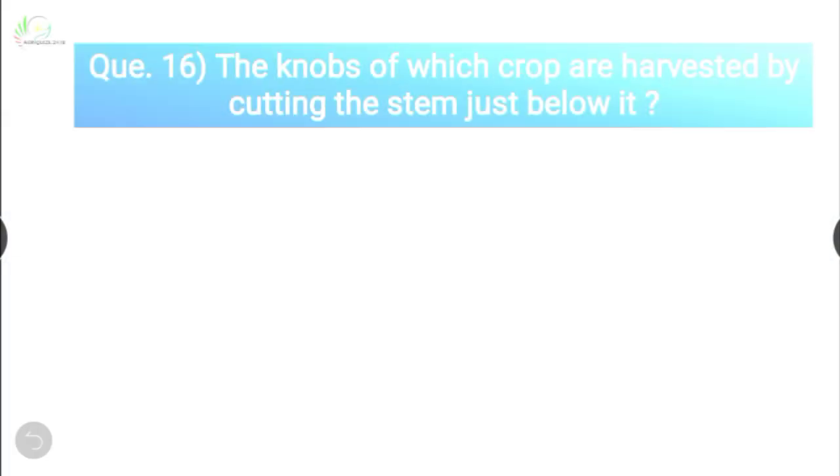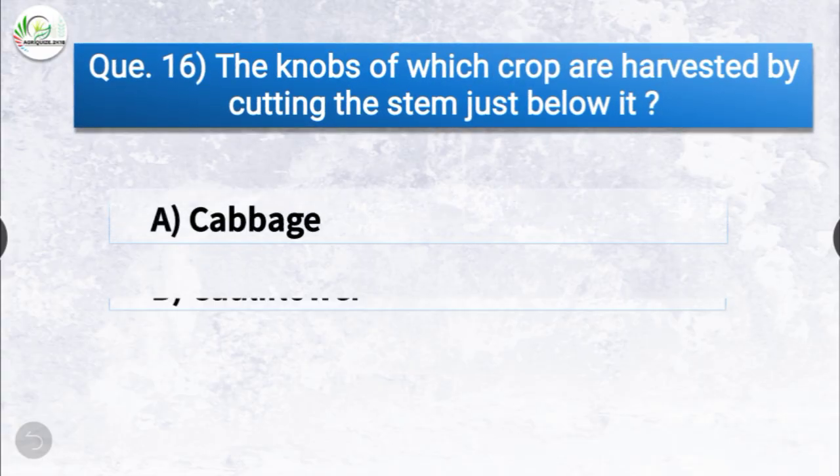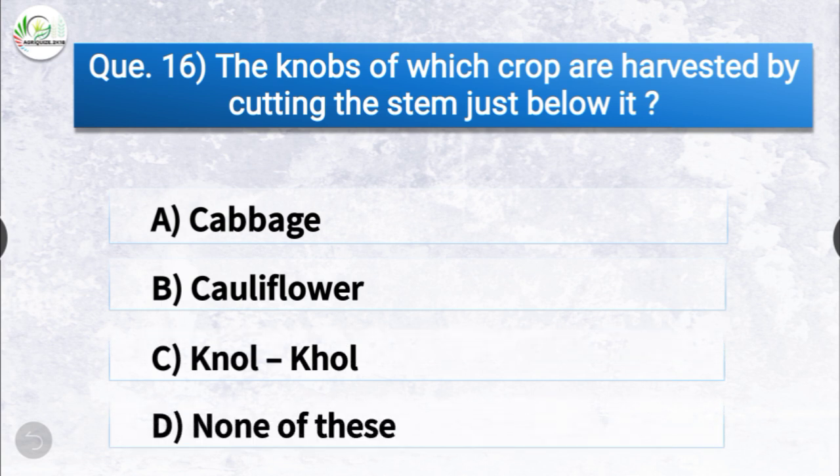Question number sixteen: the knobs of which crop are harvested by cutting the stem just below it? The options are cabbage, cauliflower, kohlrabi, or none of these. The correct answer is option C, kohlrabi. The knobs of kohlrabi are harvested by cutting the stem just below it.